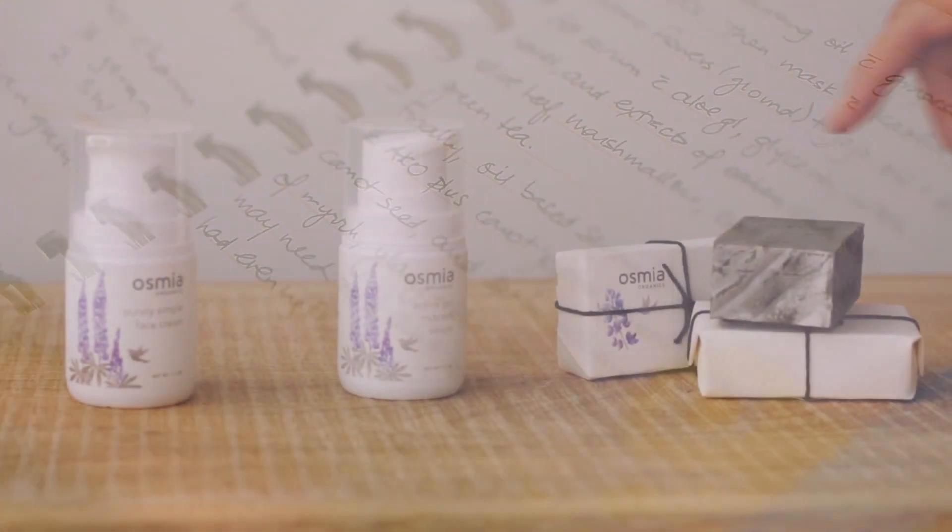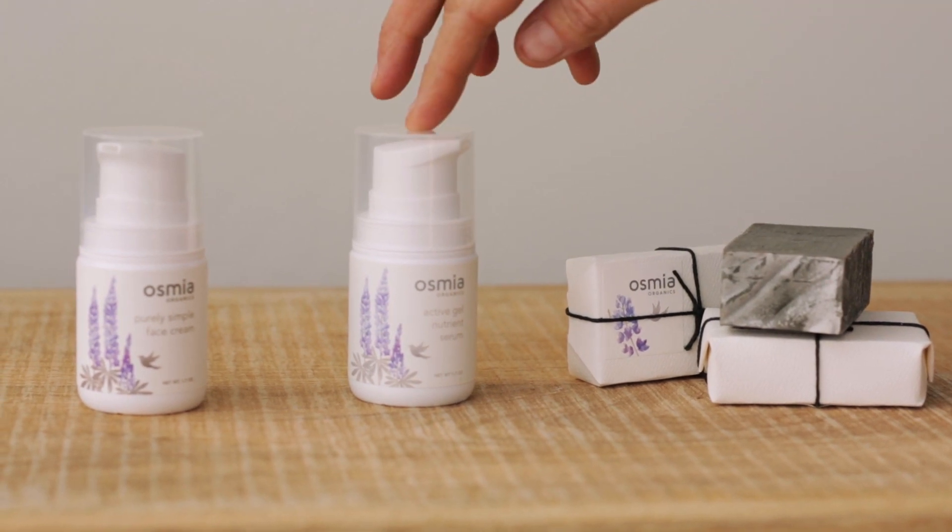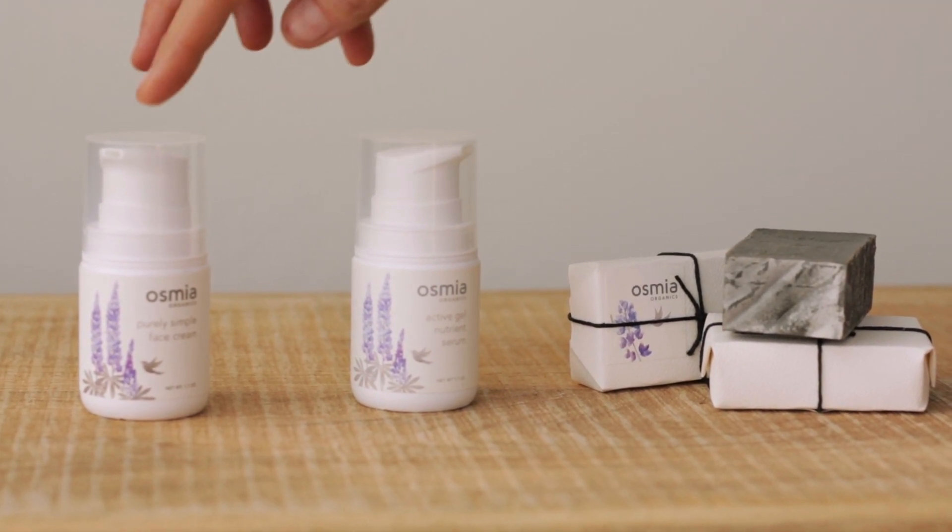I used the Black Clay Face Soap, the Active Gel Nutrient Serum, and the Purely Simple Face Cream.